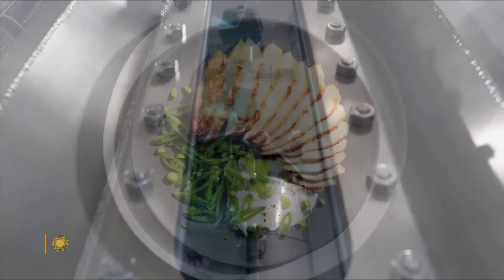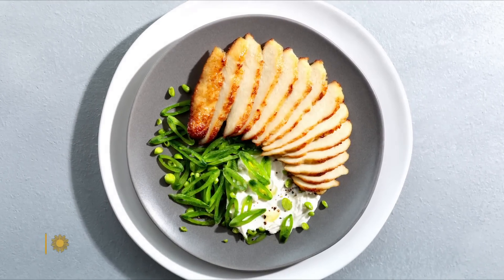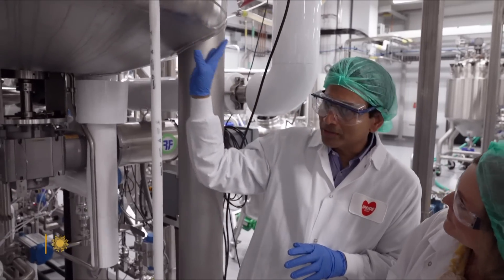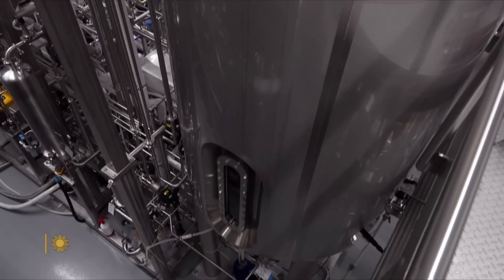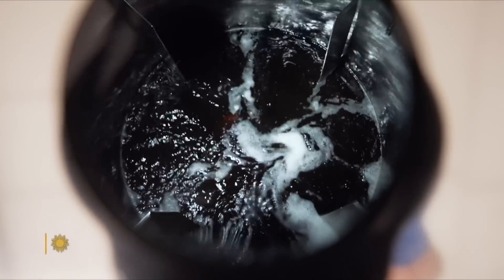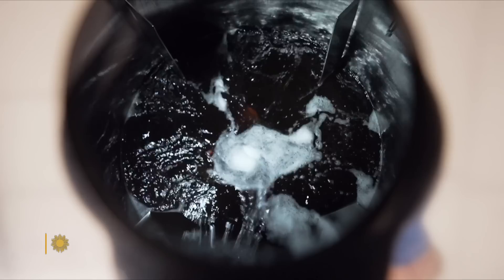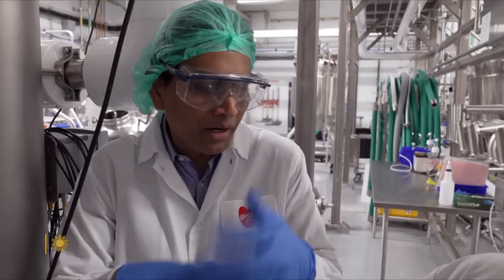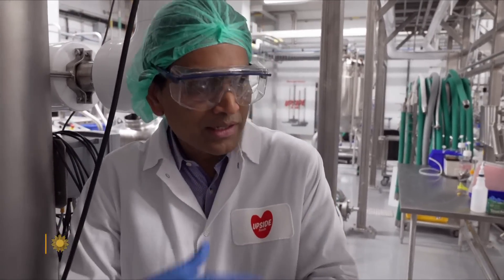Coaxing the cells to multiply and grow into meat is part alchemy. This is a live cultivator — that means this is actually right now involved in growing chicken. This turbine mixes in all the food the cells need to grow: amino acids, fats, vitamins. The idea is that when an animal is alive, there's blood circulating, constantly something is moving around in the animal's body touching the cells. We're just recreating that.